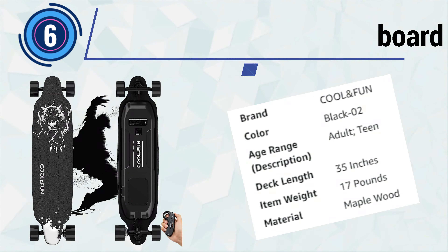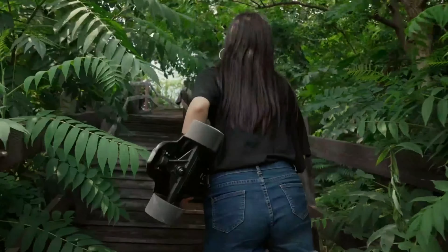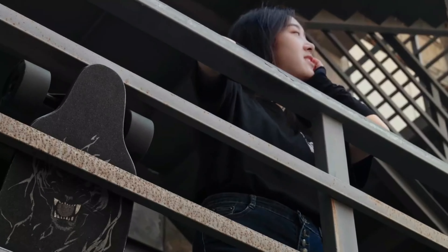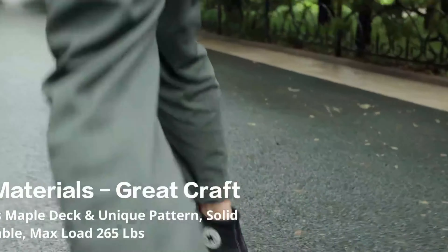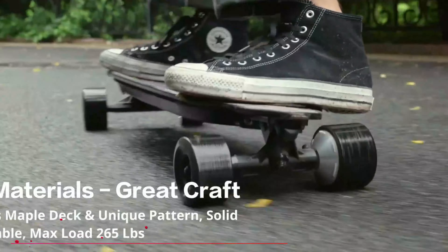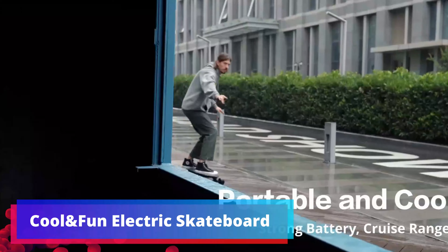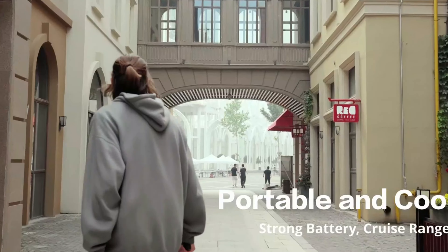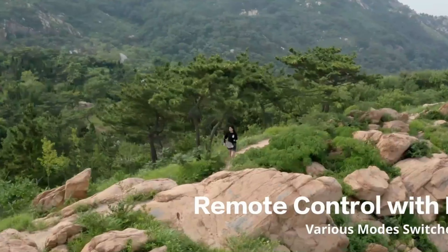Number 6: Cool and Fun Electric Skateboard. The Cool and Fun Electric Skateboard with remote presents a compelling option, tailored to the desires of both adults and teens seeking an exhilarating mode of transportation. Powered by a robust 400W brushless motor, this electric longboard offers a thrilling experience while maintaining impressive efficiency and performance. The skateboard offers a three-speed adjustment setting, catering to riders of varying skill levels and preferences, whether you're a beginner or a seasoned rider craving high-speed excitement.